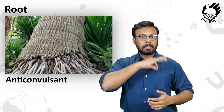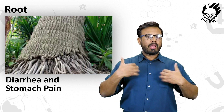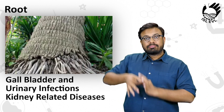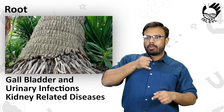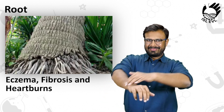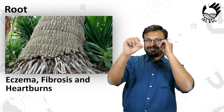Roots are also used as a treatment of diarrhea and stomach pain, as well as gallbladder and urinary infections, and kidney-related diseases. Roots can also be used as a treatment of eczema, fibrosis, and heartburns.